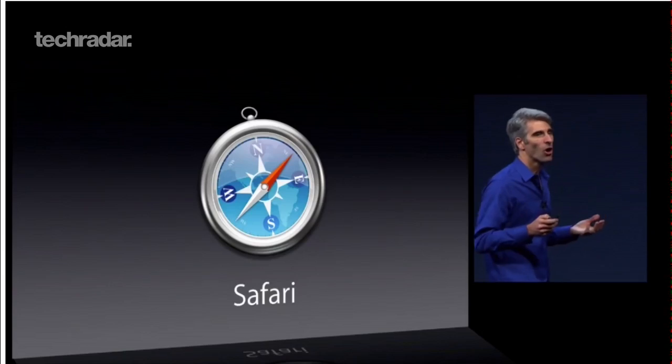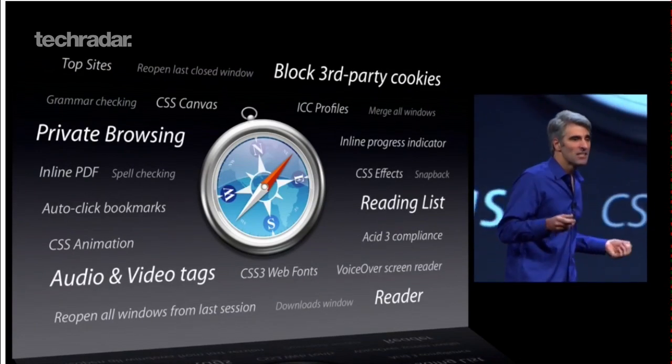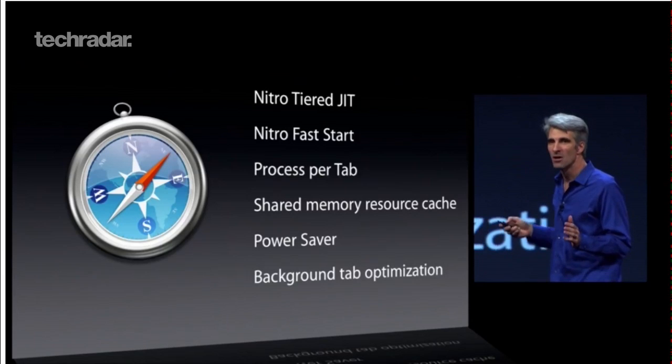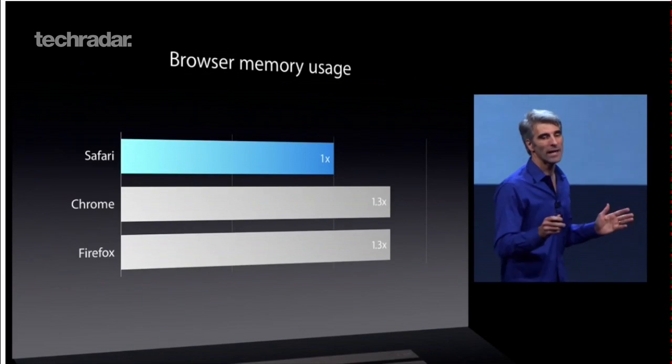Apple has also made some tweaks to Safari, including the way the browser handles JavaScript. Safari apparently now features smoother scrolling, is less taxing on the GPU, uses less energy, and is faster than ever before.